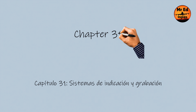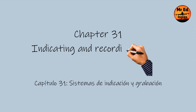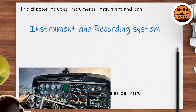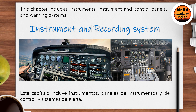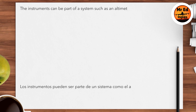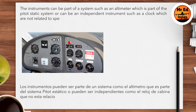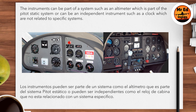Chapter 31: Indicating and Recording Systems. This chapter includes instruments, instrument and control panels, and warning systems. The instruments can be part of a system, such as an altimeter which is part of the pitot static system, or can be an independent instrument such as a clock, which are not related to specific systems.